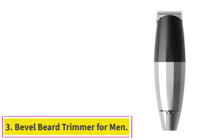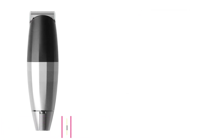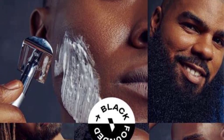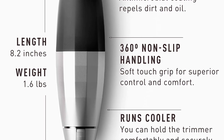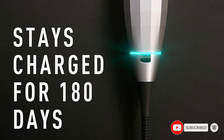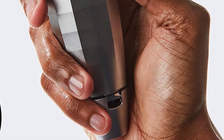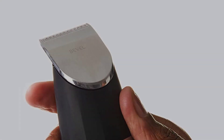Number 3: the Bevel Beard Trimmer for Men. This premium limited edition trimmer features a sleek black cordless design, offering a modern and sophisticated look to elevate your grooming routine. With an impressive 6-hour rechargeable battery life, it ensures uninterrupted grooming sessions. The tool-free adjustable Zero-Gapped Blade provides ultimate precision and control, allowing you to achieve a perfectly groomed beard, mustache, or any desired style with ease.